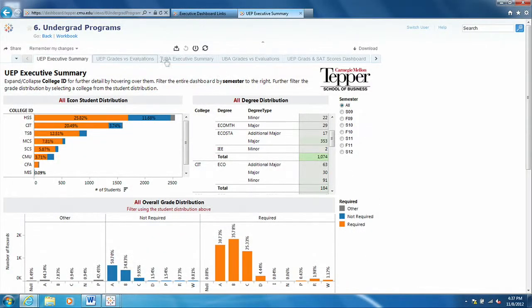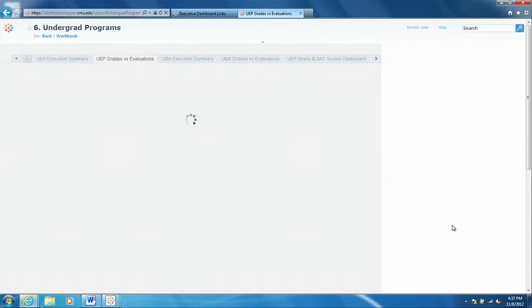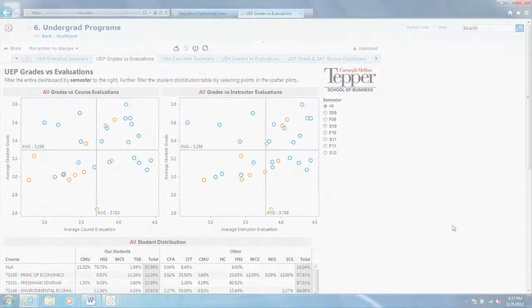We can constantly update it wherever we are. It's been awesome because our clients can log in at any time to interact with their dashboards, and it gives them the ability to change the data and really extract what they want to get out of it.